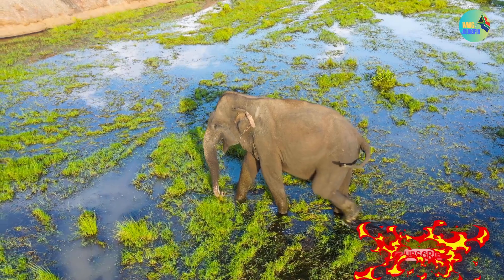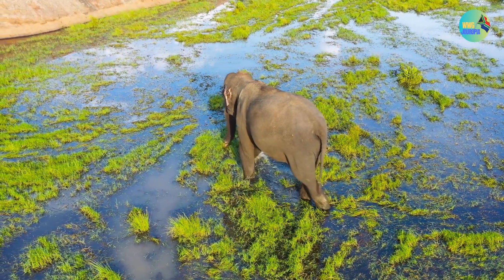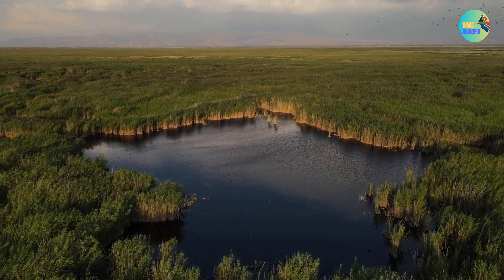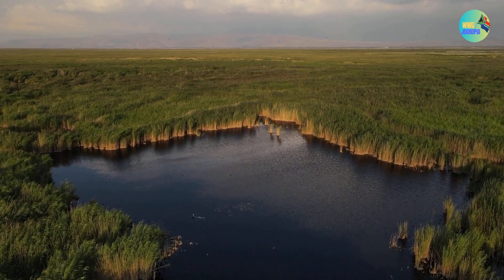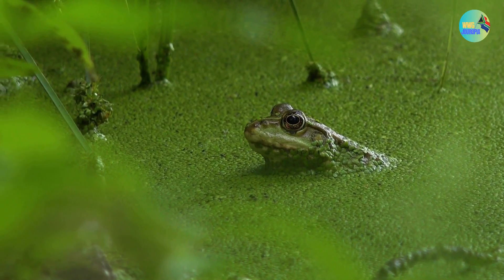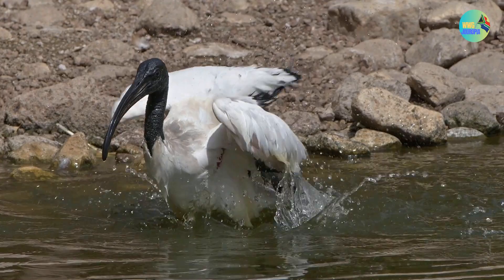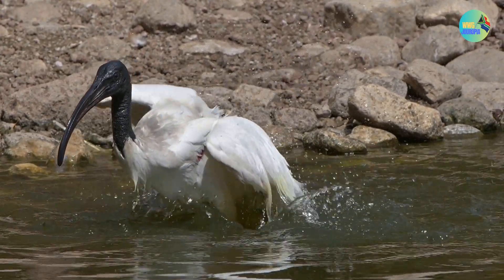The park is named iSimangaliso, which means 'miracle' in the Zulu language, in recognition of the diverse ecosystems it contains. It is home to a network of estuaries, swamps, and wetlands, providing critical habitat for a wide range of plant and animal species. iSimangaliso Wetland Park is a place of extraordinary natural beauty and ecological significance, offering visitors a chance to experience diverse ecosystems and wildlife in a stunning coastal and wetland setting.